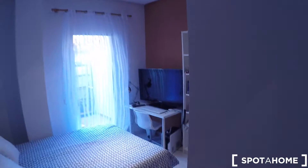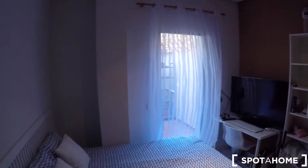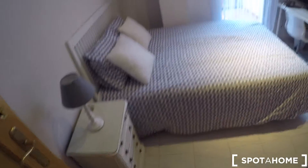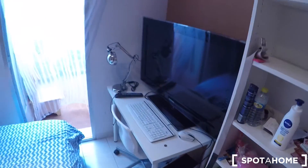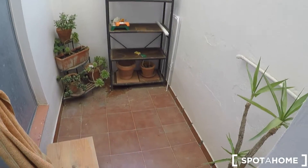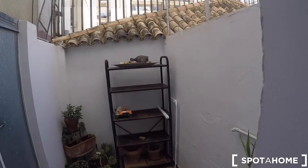The last door is bedroom number six. This bedroom has a double bed, a bedside table, a shelving unit, a built-in wardrobe, a desk with a chair, and a small TV. It also has a terrace. That was all — I hope you enjoyed the tour. I'm José Manuel Díaz from spotahome.com in Valencia.